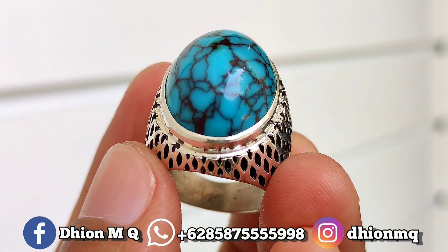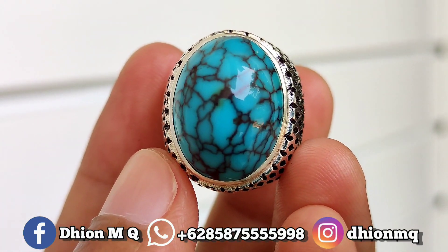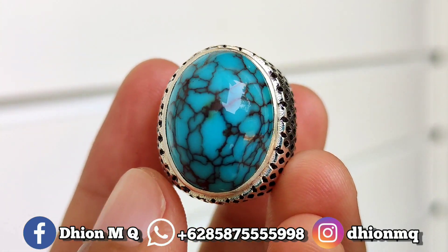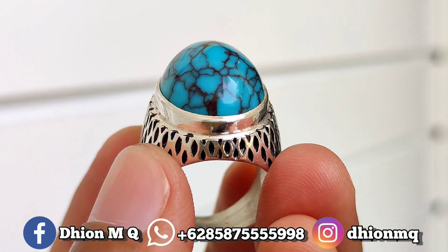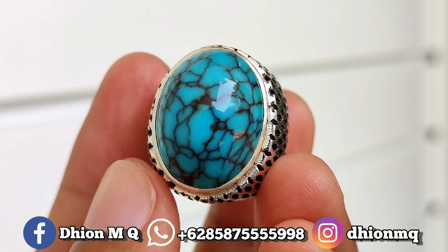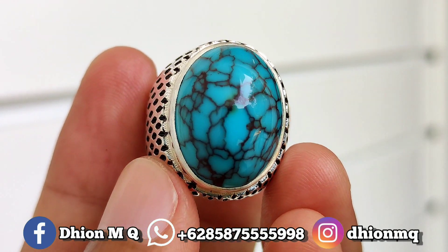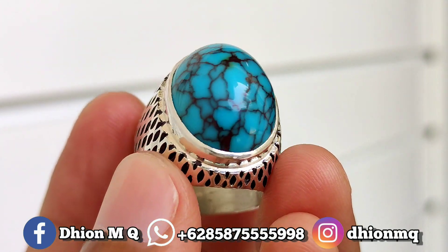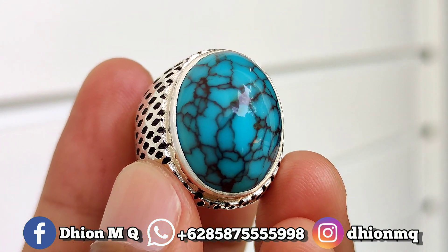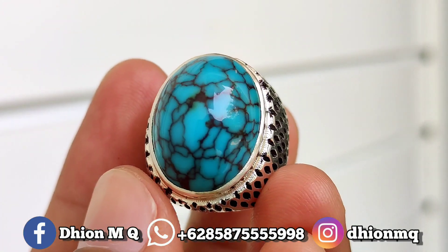Untuk kategori warna ini masuk ke biru toska. Kemudian yang tidak kalah ajib untuk uratnya, uratnya jeplok kuro, sangat mantap jiwa sekali. Kemudian untuk materialnya juga mulus, licin dan juga kinclong. Tidak ada krek, tidak ada retak-retak sama sekali.